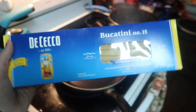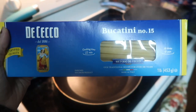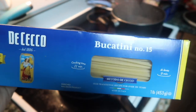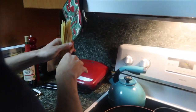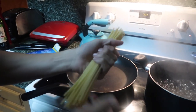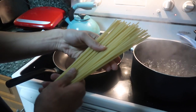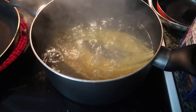This is the pasta we're going to be using — Bucatini number 15. We chose this one because for carbonara you want to use thick pasta, thick spaghetti, not too thick. The water's boiling and we've got to put the pasta in. That's enough for the two of us. It's so difficult to know with pasta because it looks like nothing right now. We'll let it boil for six minutes and then test it.